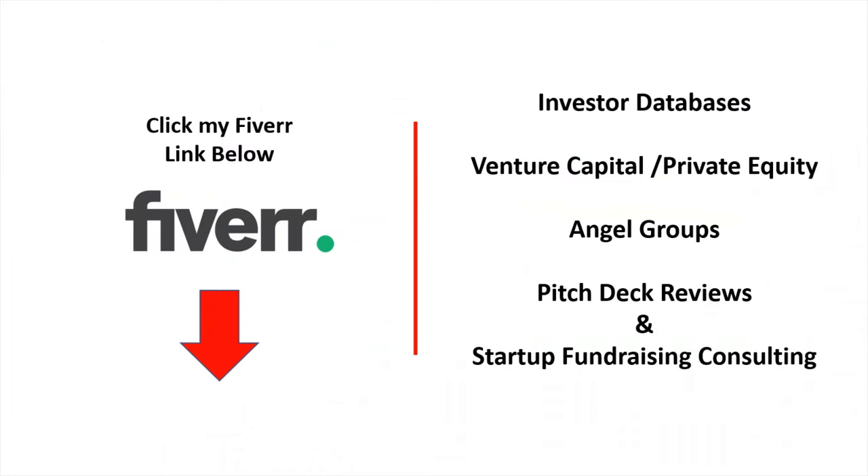My investor databases include venture capital, private equity, family investment offices, angel investors, angel groups, and more. I also help clients with pitch deck reviews. If you're getting ready to send your pitch deck out to investors, I have a service on Fiverr where I will review it for you. Approximately 80% of the pitch decks that I receive are not suitable to be sent out to investors.